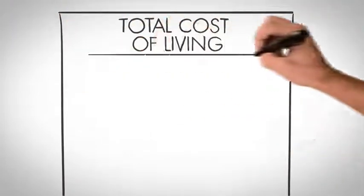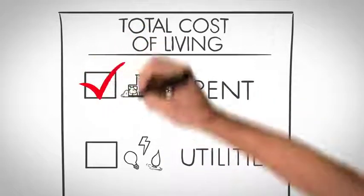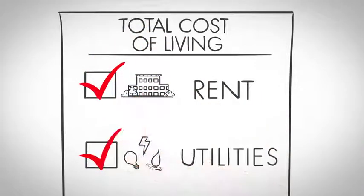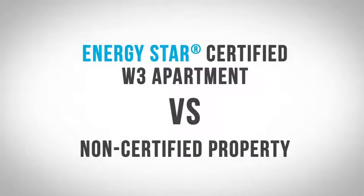To really understand the cost of living in one apartment home versus another, it's important to consider not just the cost of rent, but also the cost of utilities. Let's compare the cost of renting an ENERGY STAR certified W3 apartment versus a non-certified property.